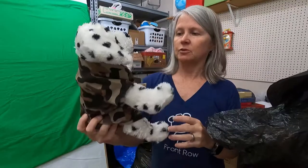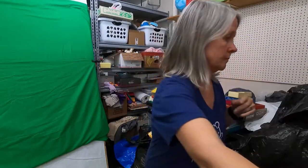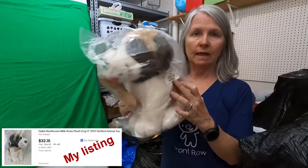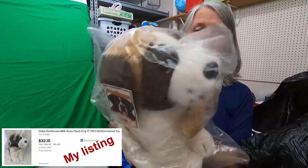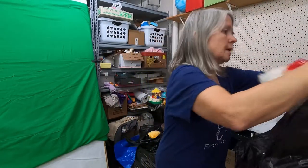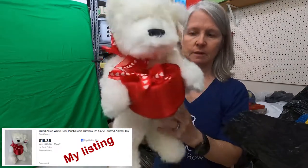This bear is Bear Factory — more than likely I'm going to take the outfit off and sell it separately. I think I showed this in my sneak peek from the trailer. This is Milk Bone and it's the Beethoven dog from the movie. It is Dakin, dated 1993, and it is still in its bag — you can see it's Milk Bone. This is Gund, and I'm trying to see the company — oh, it's Zales. I'm pretty sure I've had this before, but very cute though.